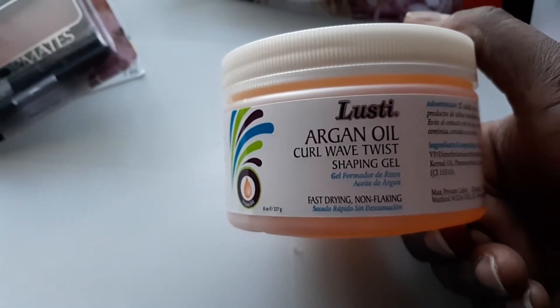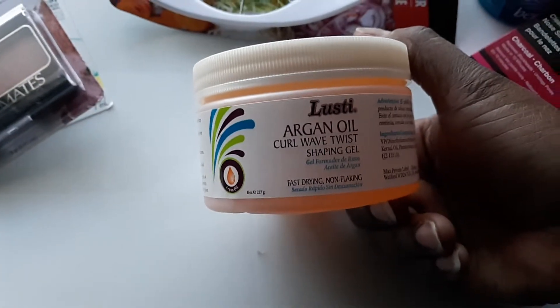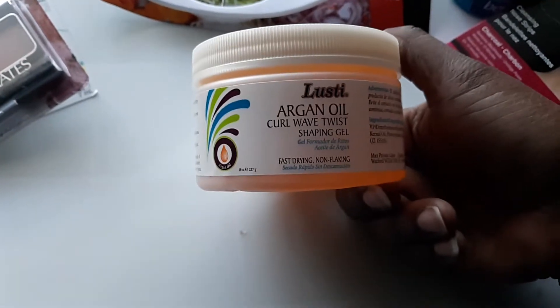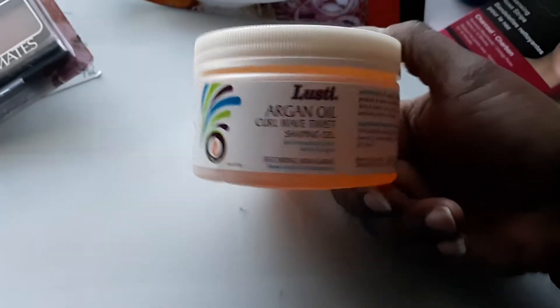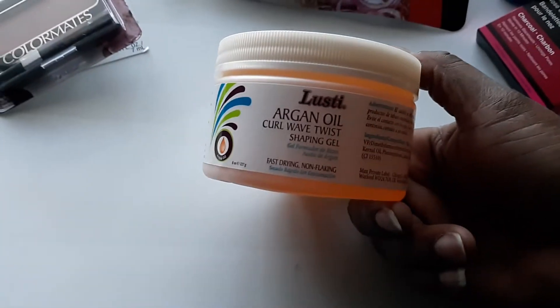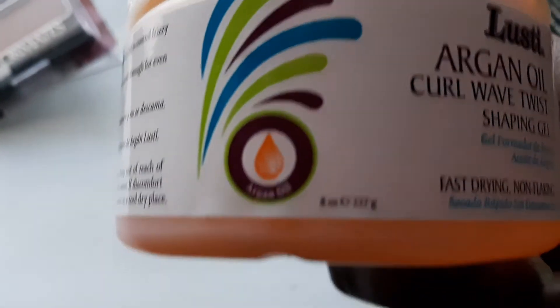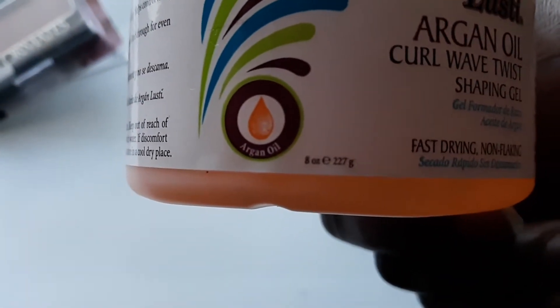I also got the Lusty Argan Oil Curl Wave Twist Shaping Gel. We use this when we do the girls' twists, my twists, and any updos whether little curls are out. All I do is wash their hair normally, put this in along with their oils, and it works just fine. It's eight ounces for a dollar — that's not bad — and it has argan oil in it.